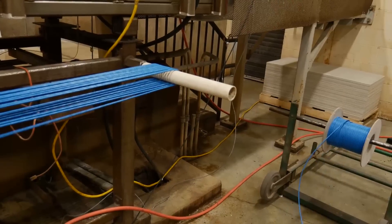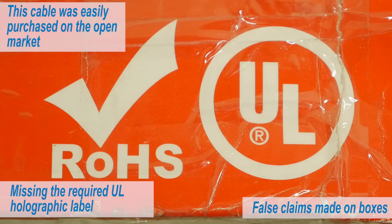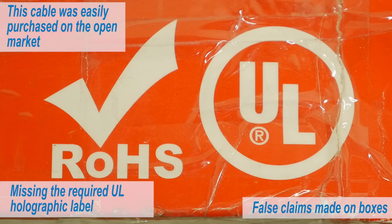Now let's look at a counterfeit category 5e cable that claims to be compliant with all safety codes. This cable was easily purchased on the open market, however it is missing the required UL holographic label. The fire is started on one end of the cable and begins moving rapidly — in less than six minutes, the fire has spread down the full length of the tunnel, so the test is stopped.